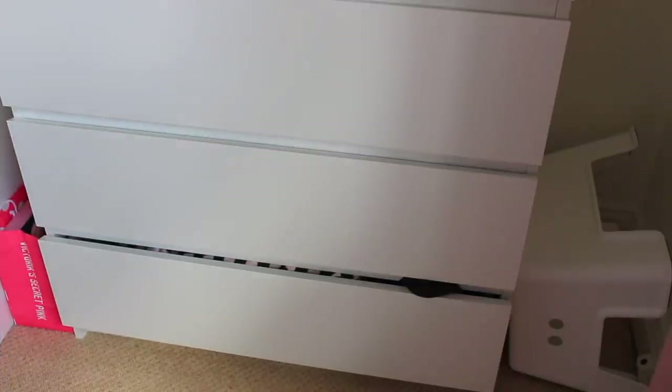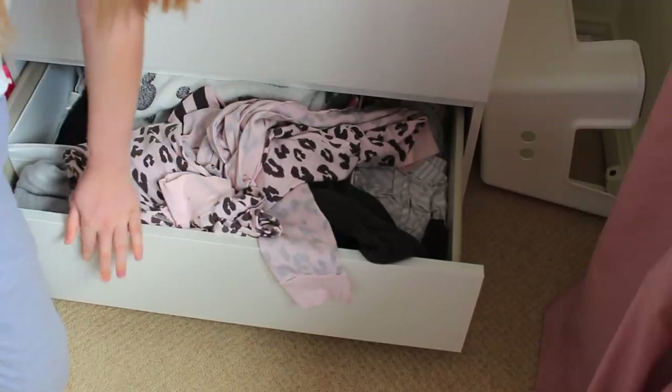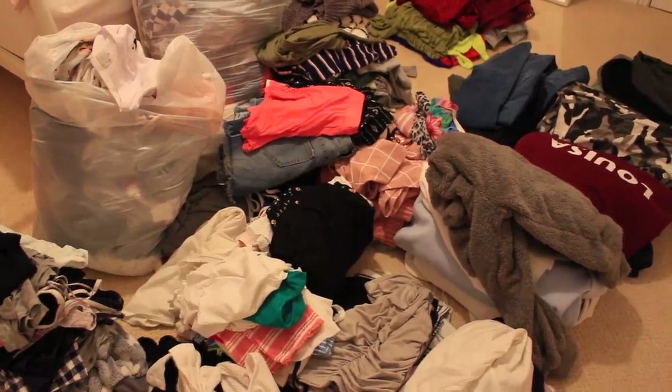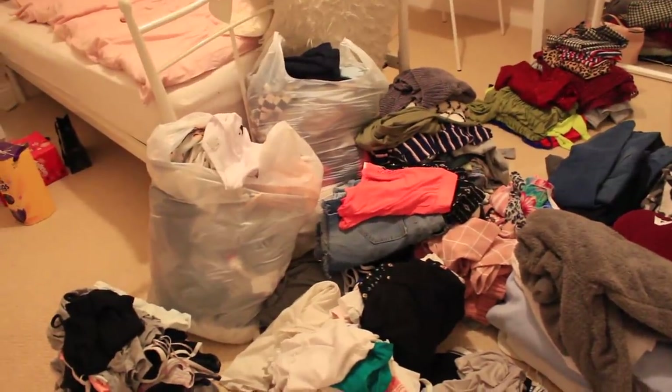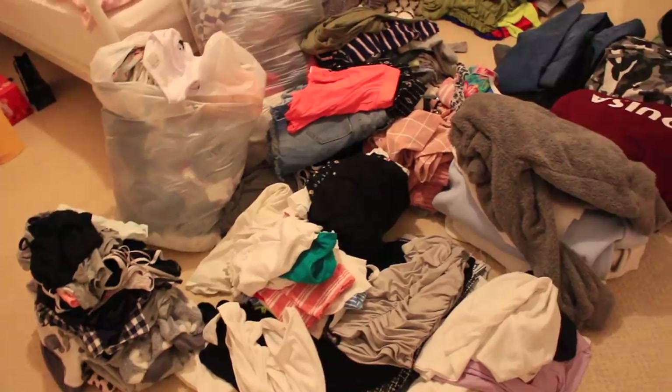That is it for that drawer. The last drawer is my pyjama drawer which is so messy. I've nearly run out of camera storage so I'm going to have to do this off camera. Look how messy my floor is - I've got the two bin bags here which are very full of clothes. It's quite late now, like nine o'clock, so I think I'm going to come back tomorrow.